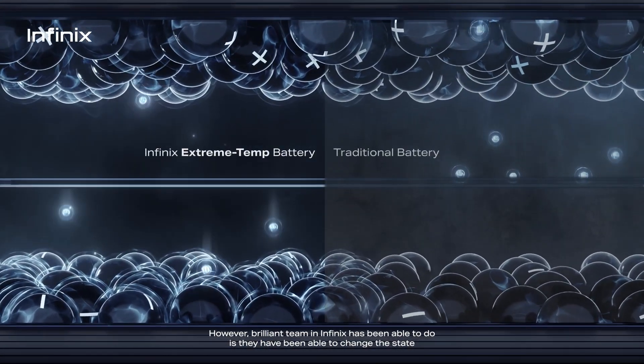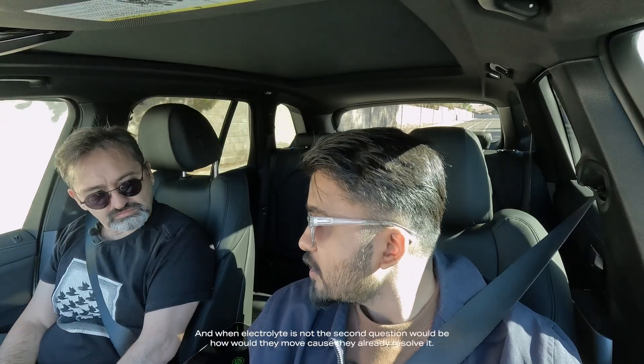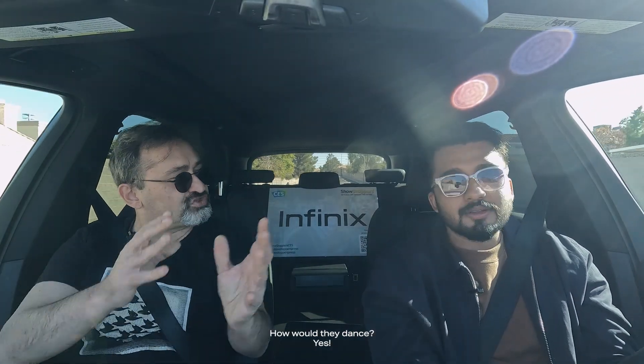However, a brilliant team at Infinix has been able to change the state of the electrodes from liquid to solid. And with electrolytes, the second question would be: how would they move if they are already solid? How would they dance?